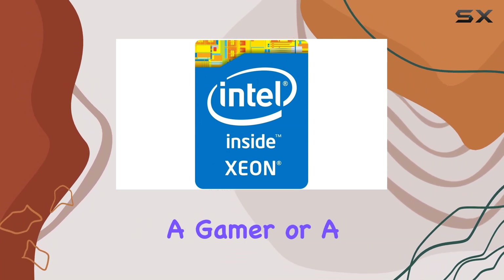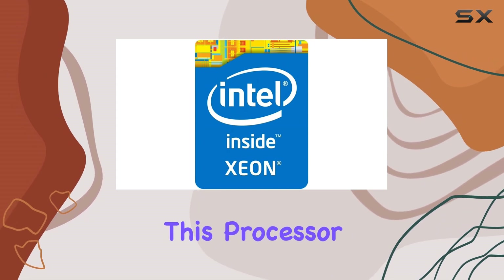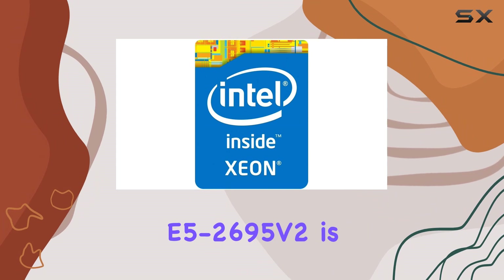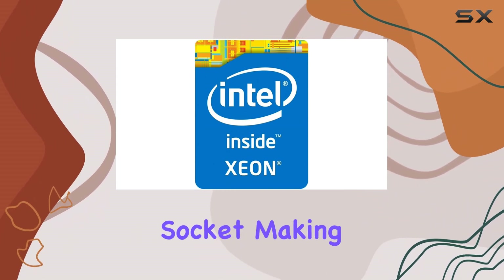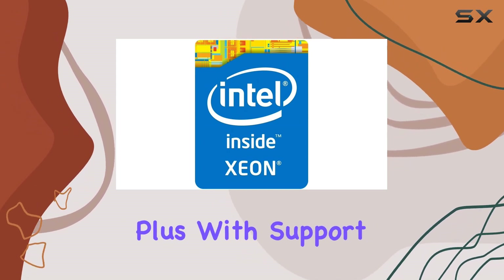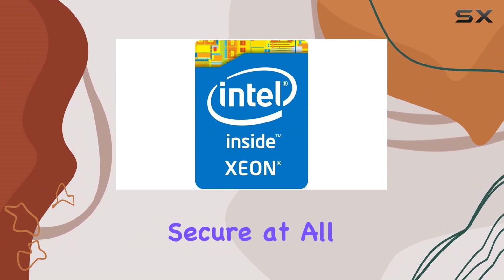Whether you're a content creator, a gamer, or a professional in need of serious computing power, this processor has you covered. One of the standout features of the Xeon E5-2695 V2 is its compatibility with the LGA2011 socket, making it easy to integrate into a wide range of systems. Plus, with support for ECC memory, you can trust that your data is safe and secure at all times.